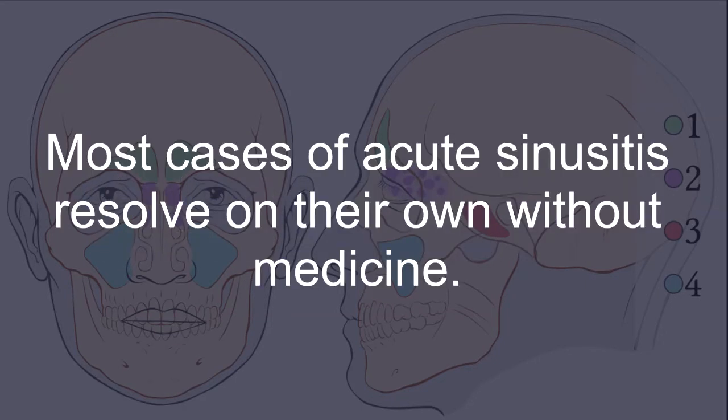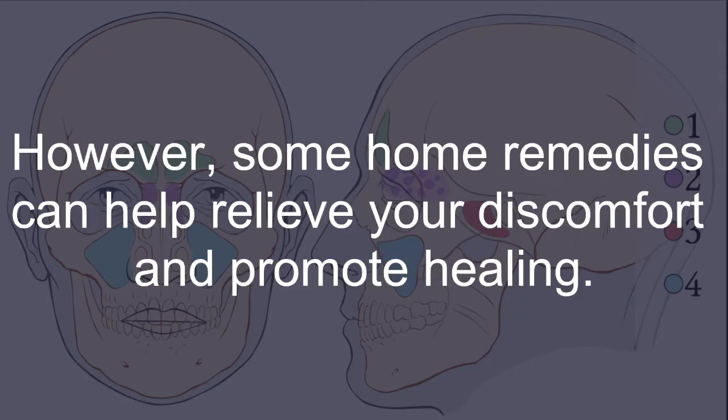Most cases of acute sinusitis resolve on their own without medicine. However, some home remedies can help relieve your discomfort and promote healing.